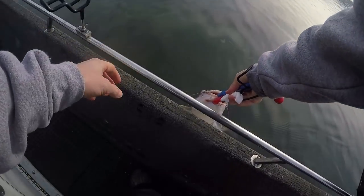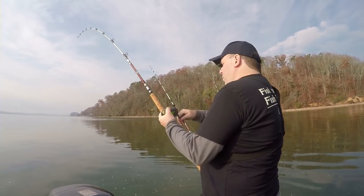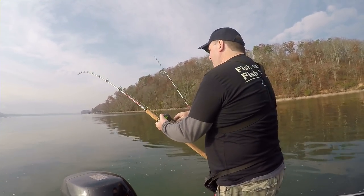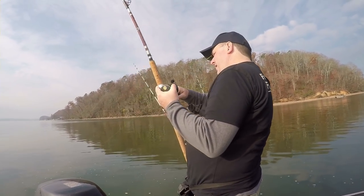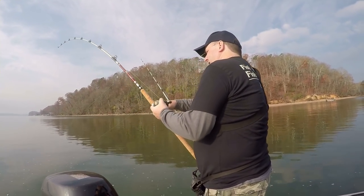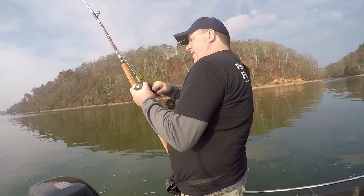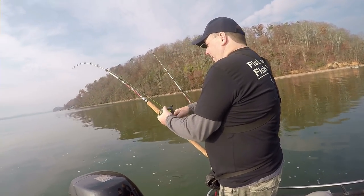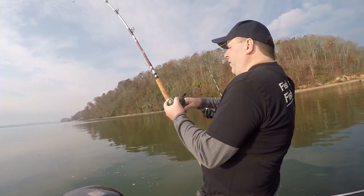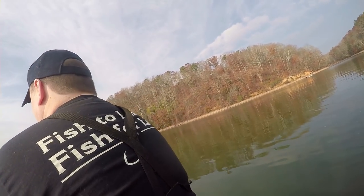We're going to go ahead and release this guy. You got a little bit of weight to him. It looks like a pretty good take. I'll take anything. That hit the demon dragon — it did, didn't it? These are the new B&M Silver Cat Magnum poles. I like your shirt, man — fish to learn, fish for life. Yeah, it's a lucky shirt.